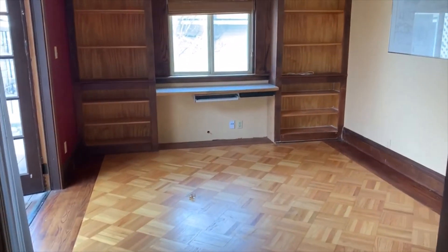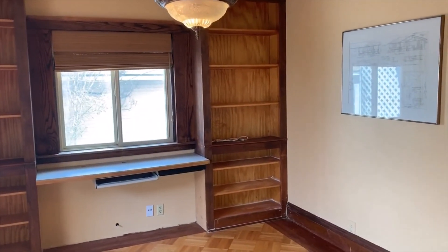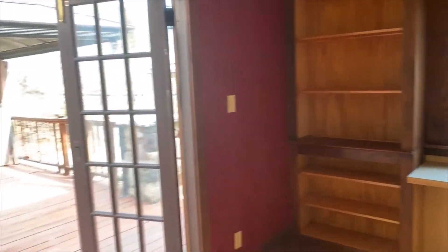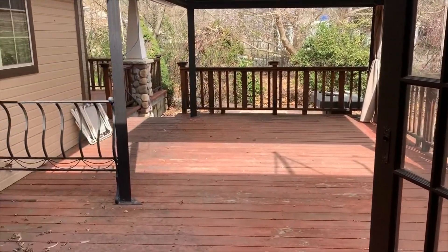Here we have an office with a built-in desk, bookshelves, and lots of light, with French doors leading out to a wonderful porch for entertaining.